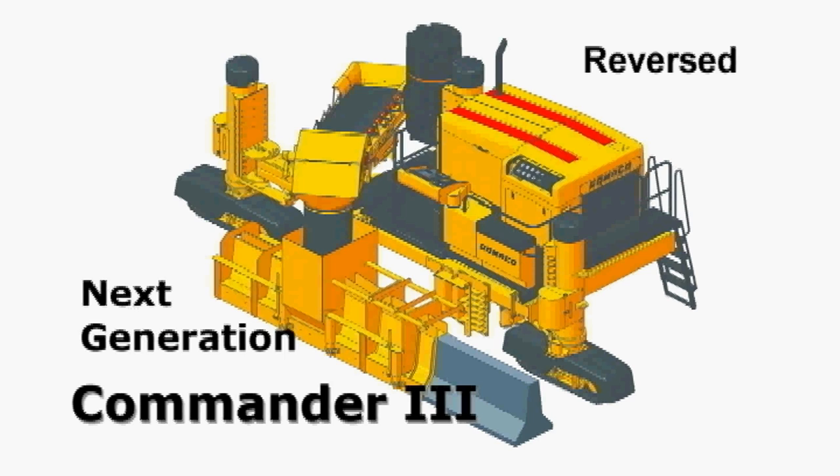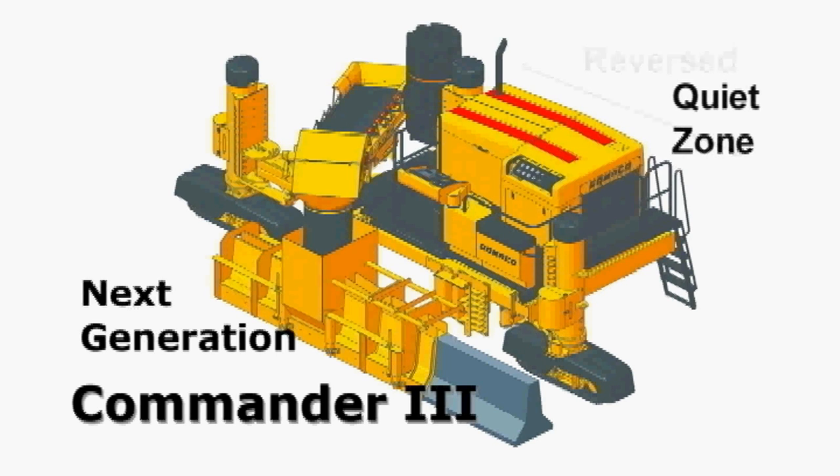The placement of the engine and cooling package is reversed to provide increased operator visibility. The redesigned engine shroud provides easy access to service and fill points. And the next generation Commander 3 is quiet.